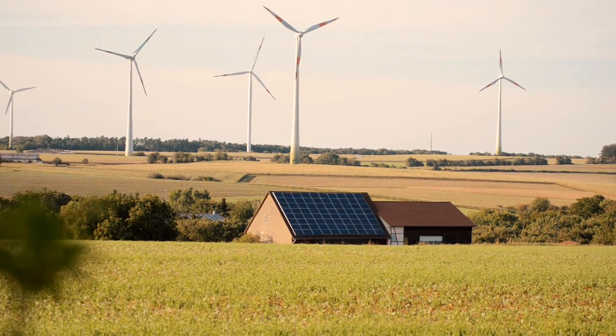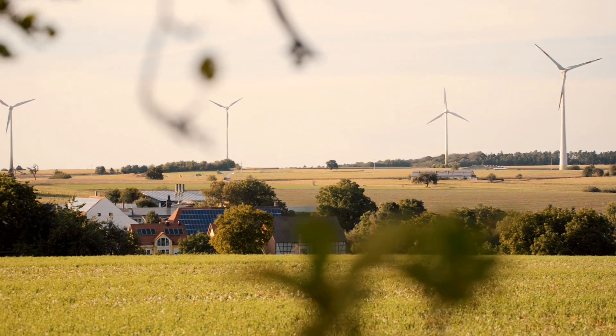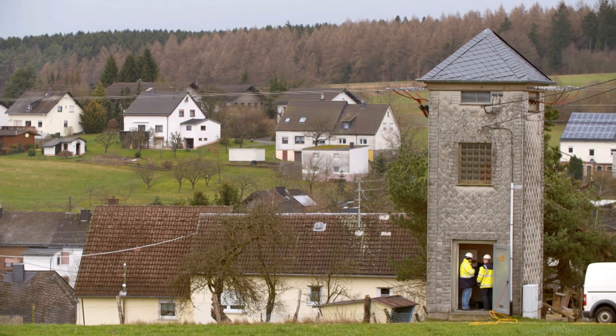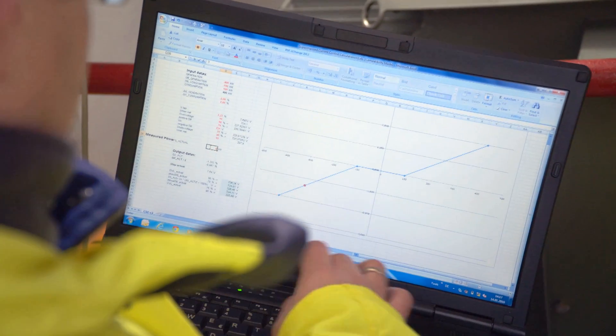Decentralized energy generation is increasing. The flow of energy in local grids is becoming more complex, and new challenges are emerging for grid operators. Even if the load distribution fluctuates wildly throughout the day, voltage must remain within a reliable range.